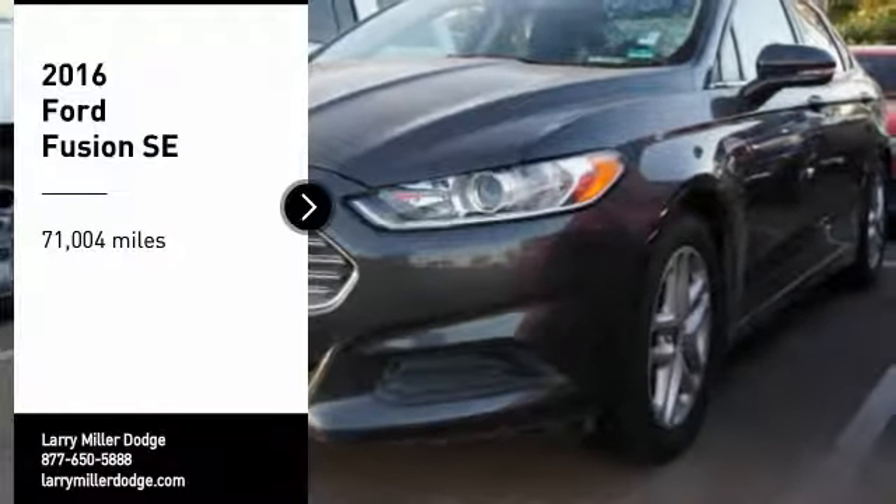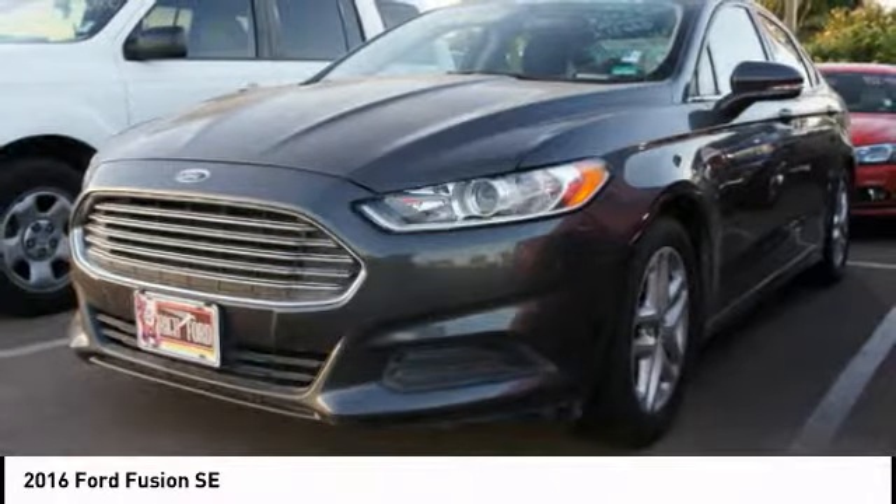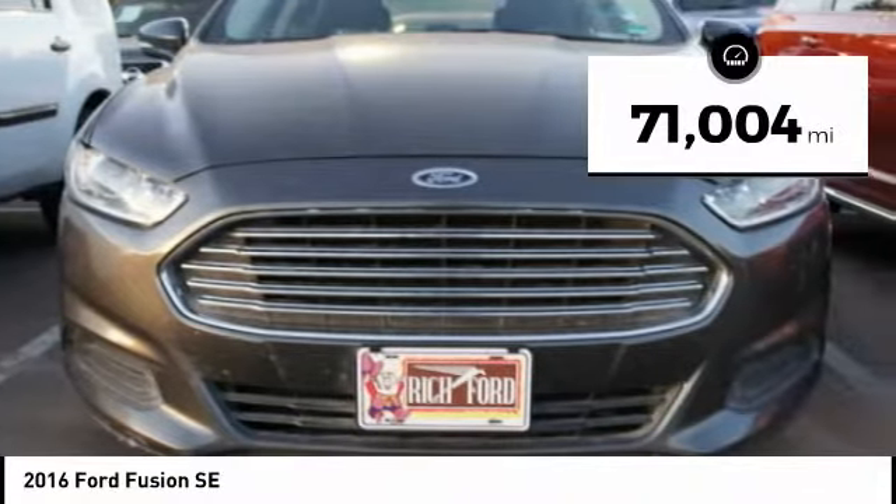Take a ride in the 2016 Fusion. You can have both impressive power and great economy in a Fusion. This vehicle has less than 75,000 miles.